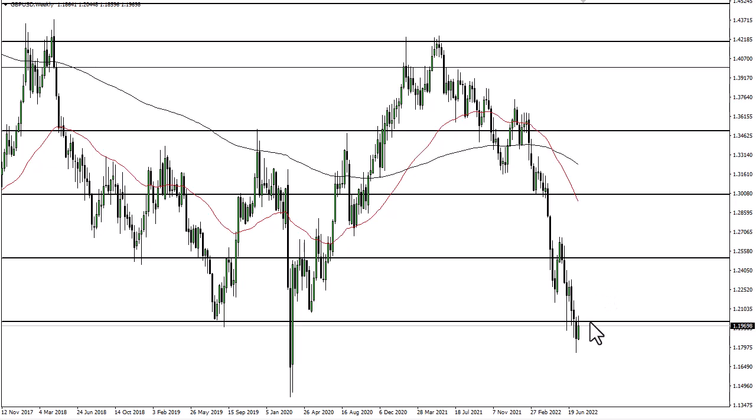1.20 continues to be a headache. If we break that, then I think 1.2250 or so could be an area of interest. It's really not until we break above this cluster here that I would consider this market changing. With that being the case, I think the market is going to continue to just fade the rally.